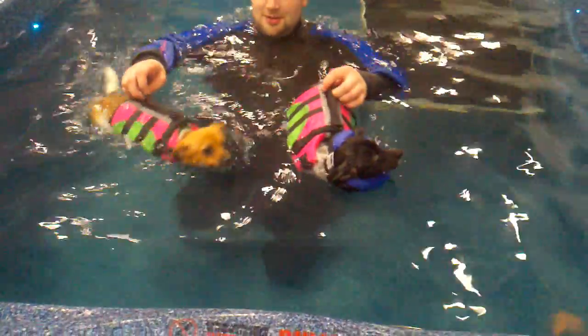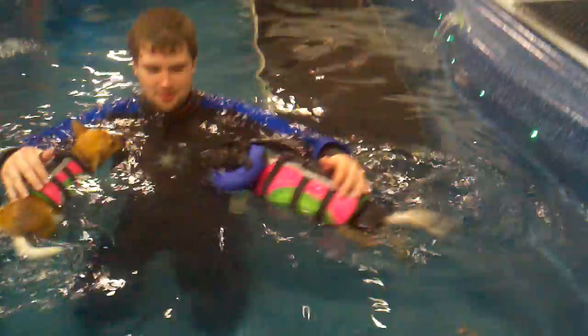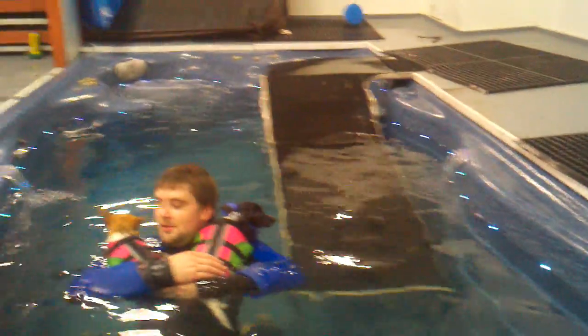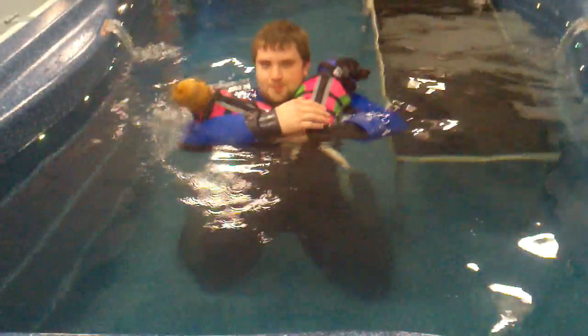Come on, Honey. Yay! It's the hydrotherapy pool at the PawsAbility Center in Fife. It's a great place to take your dogs if they need some hydrotherapy.